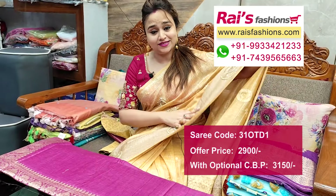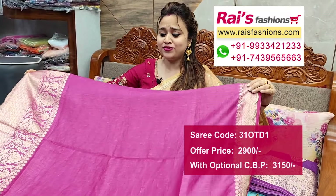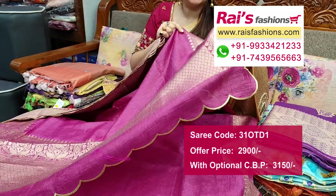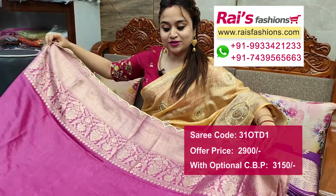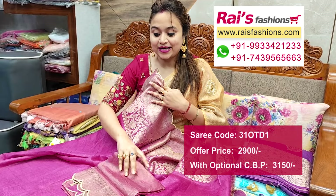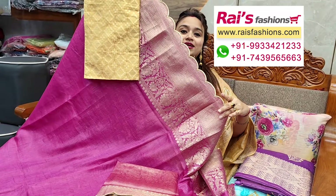This fresh rani pink set features traditional Banarashi weaving border with cut work design — very smart, fashionable, and trendy. The pallu portions have highlighted traditional Banarashi work with highlighted cut work embroidery design. Border and all-over portions feature Banarashi work with cut work embroidery detailing. Running blouse piece has the same stripes border with cut work design in brocade silk material.